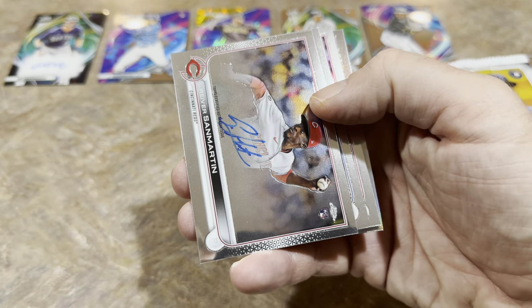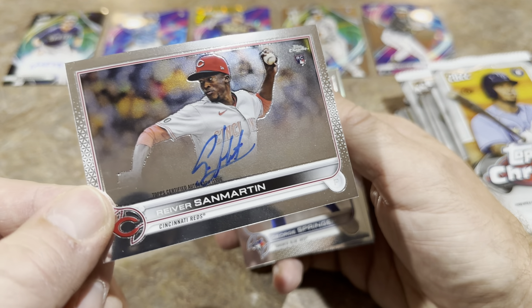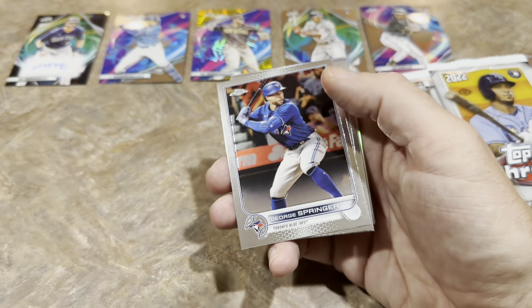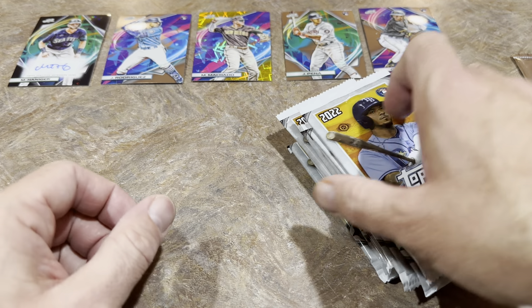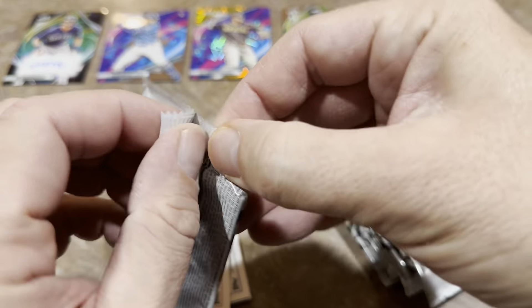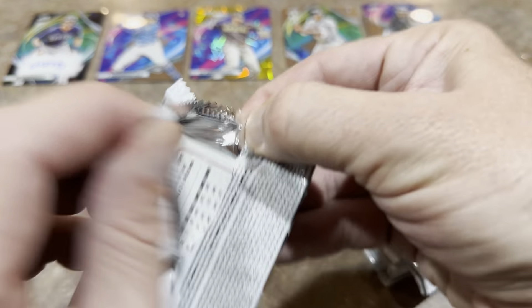Still no autographs in the Chrome box. Here's our first auto: River San Martin — a B or C level rookie auto, not a ton of value there right now. The big wild card is going to be the silver pack. Right now I'm pretty confident that Cosmic Chrome is sitting pretty and is going to end up taking this Face-Off Friday.